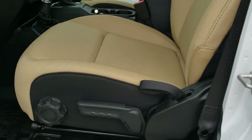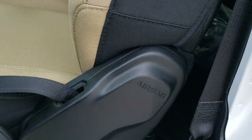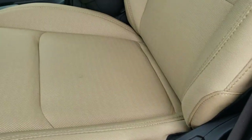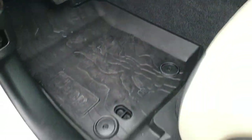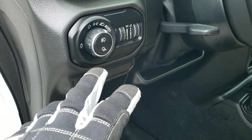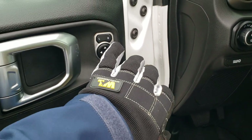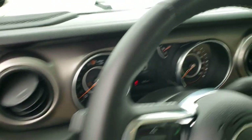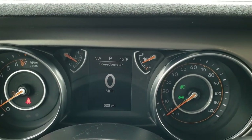Inside, the Sport Package gives you the tan cloth interior. Both of these seats are heated, you get a driver's side height adjuster, and these Gladiators all have side curtain airbags. You get the all-weather slush mat in front, and that bright door sill piece. Auto headlamps, tilt and telescopic steering wheel, power locks, and power mirrors.